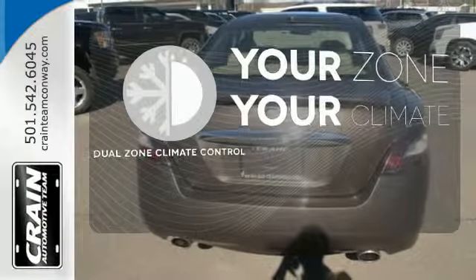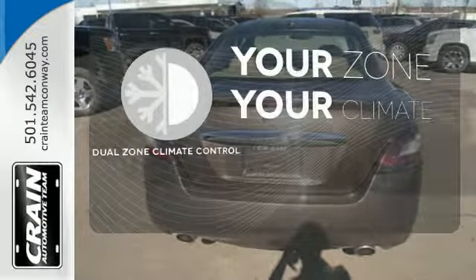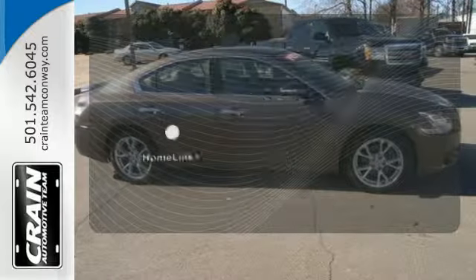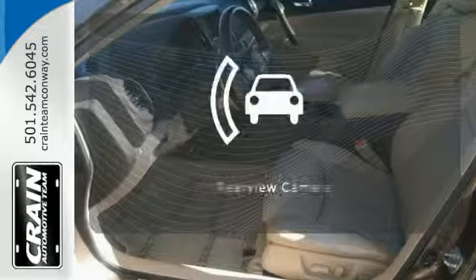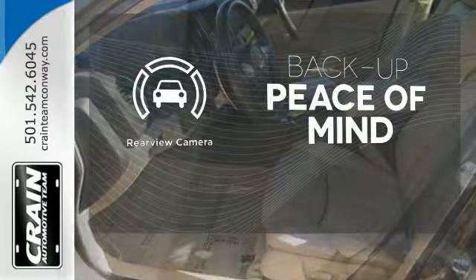It's too hot, it's too cold — not anymore, with dual-zone climate control. Program garage door openers, gates, and lighting systems with HomeLink. Hindsight is 20-20 with a backup camera.